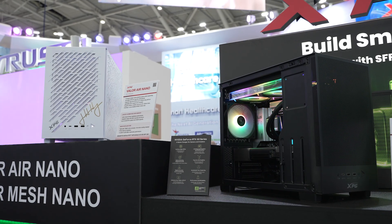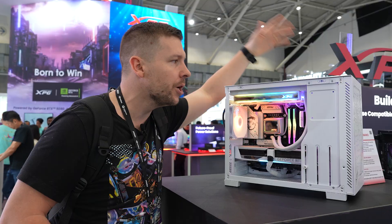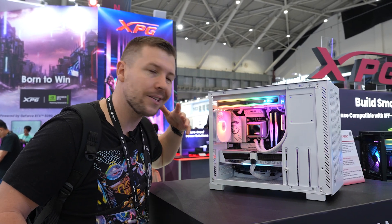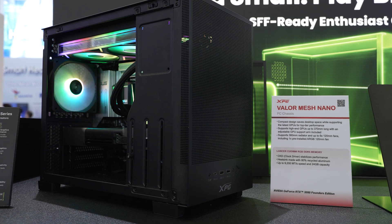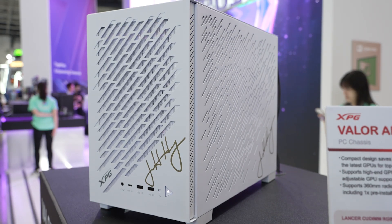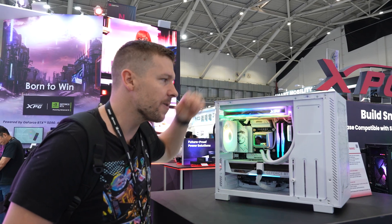The MSRP for this case is $69.99 for both versions. The difference between them is the external mesh panels — the internals are all the same. I quite like the design on this mesh panel, though I think there's a little bit more airflow support on the other one.